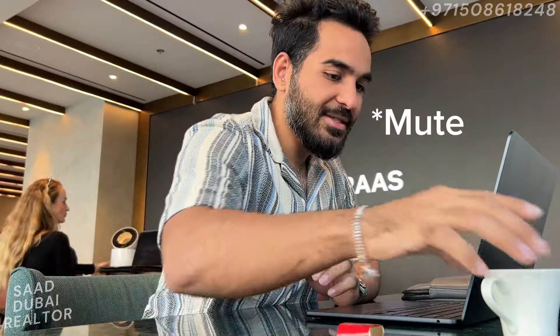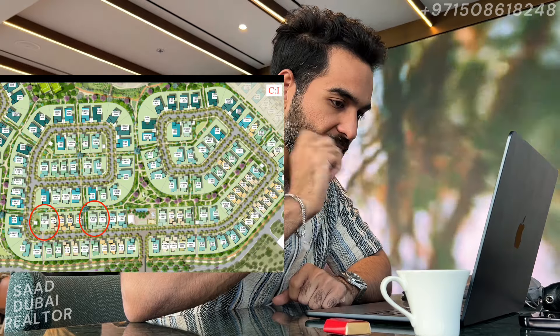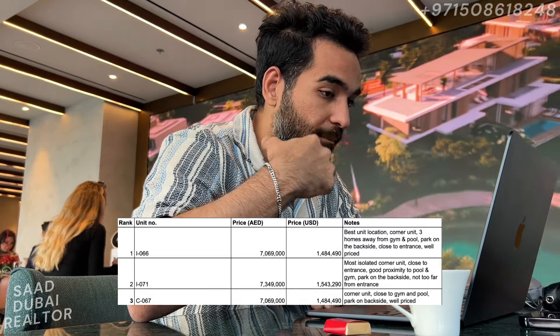Hey, how are you? Good to see you again. How's everything, how's work, how's business? I had shared options with you for four and five beds in The Acres. I marked the locations of the good units on the cluster map and shared an Excel sheet with my ranking of units — which one is better than the other, with notes. Have you taken a look at those?